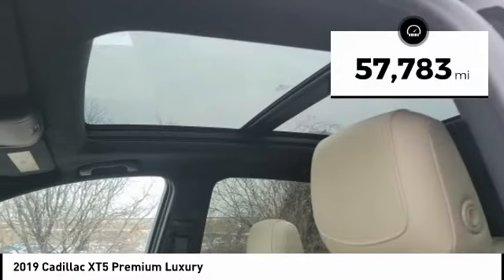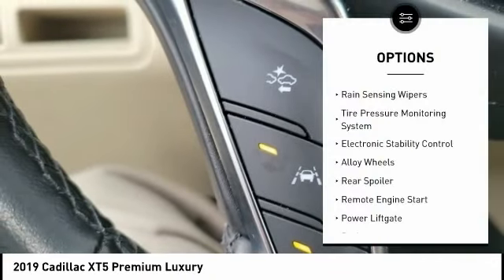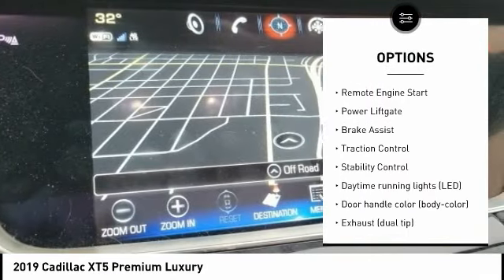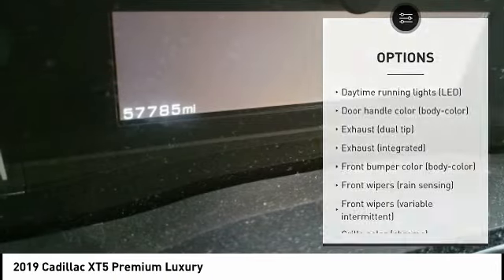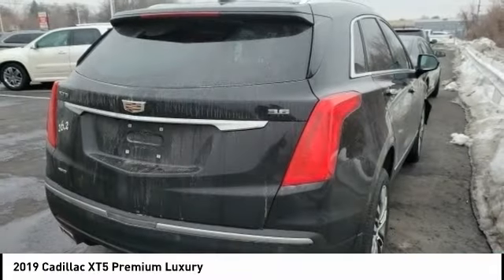This vehicle has less than 60,000 miles. Here are some of this vehicle's great options: Rain Sensing Wipers, Tire Pressure Monitoring System, Electronic Stability Control, Alloy Wheels, Rear Spoiler, Remote Engine Start, Power Lift Gate, Brake Assist, Traction Control, and Stability Control.